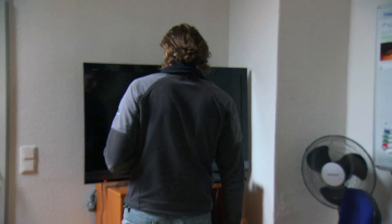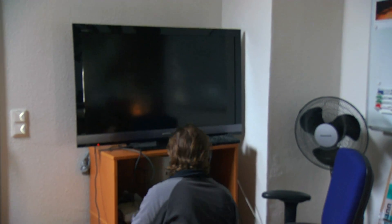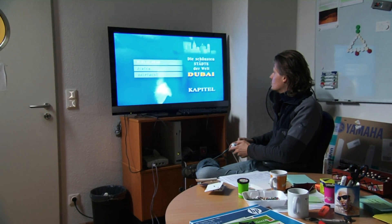Es gibt keinen Bereich mehr, der völlig unklar ist zu diesem Zeitpunkt. Es wurde nochmal geguckt und gesagt, an der Stelle sollte es noch ein bisschen besser gehen — und das geht dann unter Umständen nochmal mit einer kleinen Konzeptionsphase einher, die aufbaut auf dem, was schon da ist.